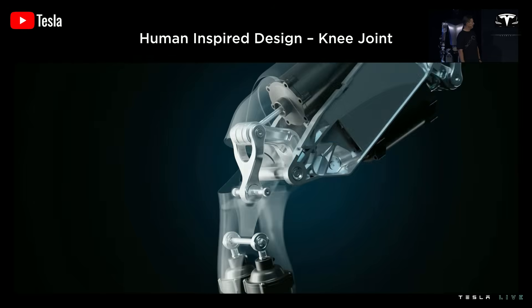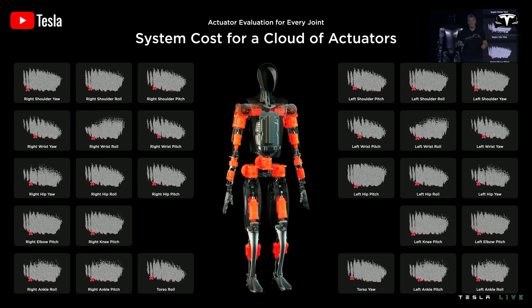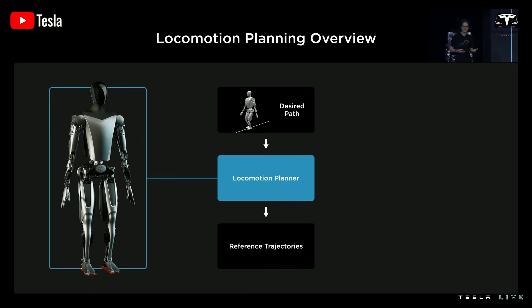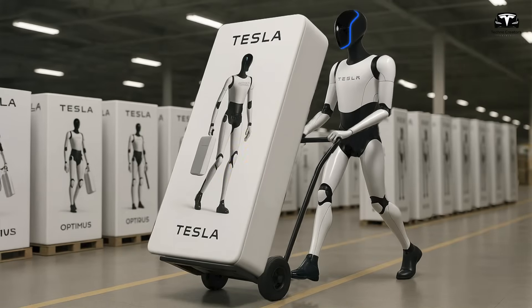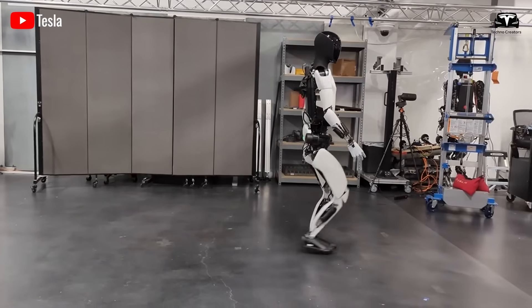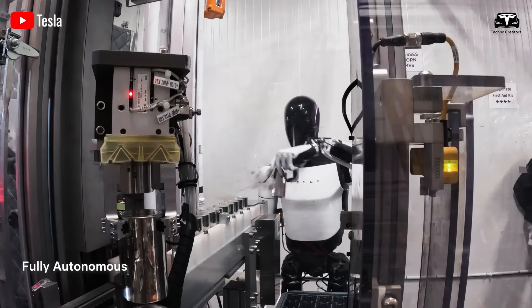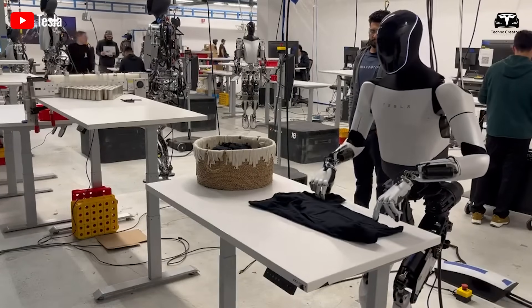Complementing the motors is a redesigned gearbox that is both lighter and more robust. This new gearbox reduces energy loss by approximately 15%, meaning the robot can operate longer without needing to recharge. Moreover, it enhances responsiveness by 20%, eliminating the jerky movements that plagued Gen 2. In practical terms, this means smoother transitions between actions, such as walking, turning, or lifting, which are essential for maintaining stability and efficiency in industrial settings.